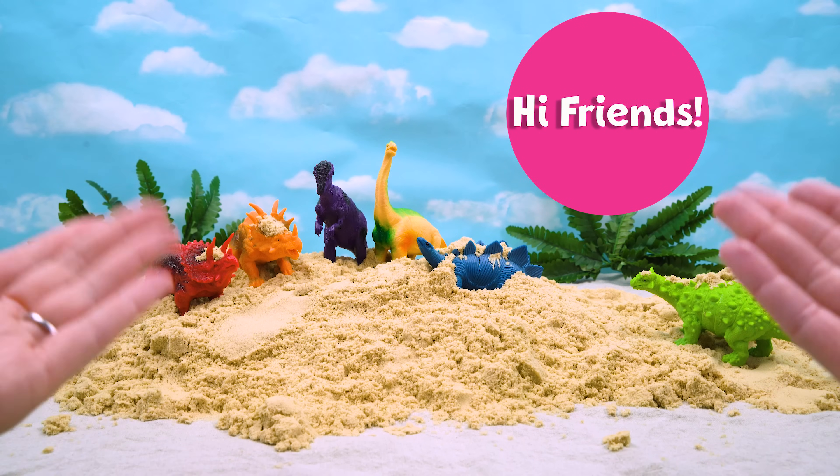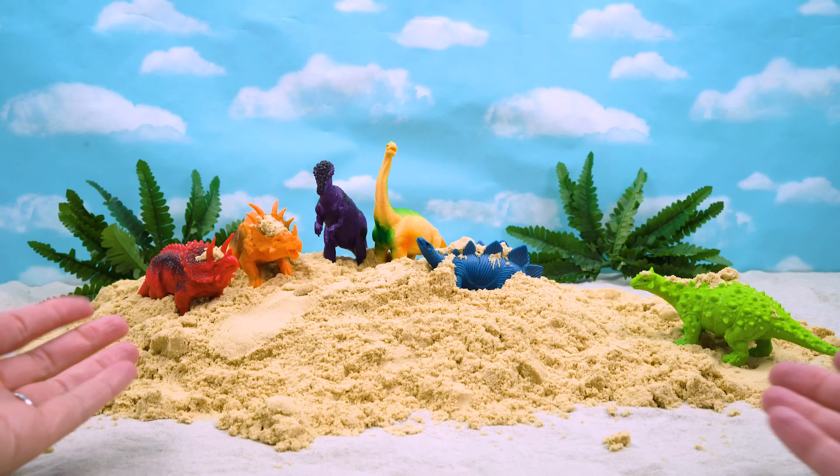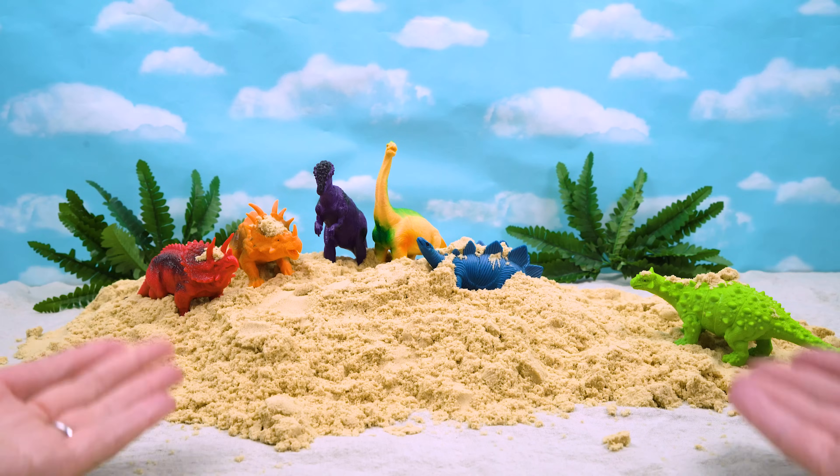Hi friends, I'm so glad we found you. Look guys, we found our dinosaurs, and they're playing in sand. Wow, you guys look really dirty.